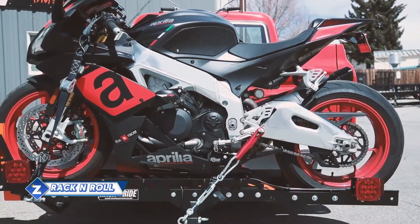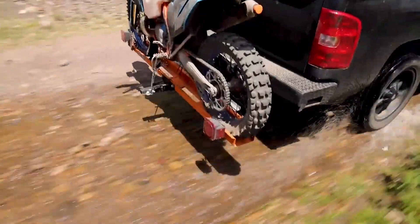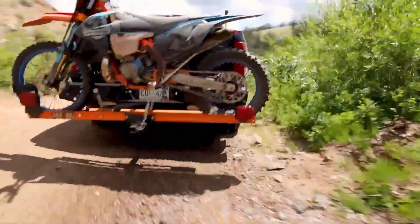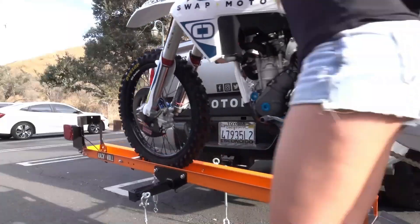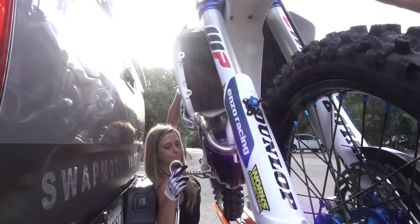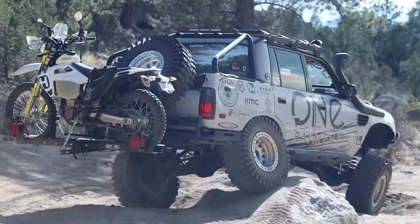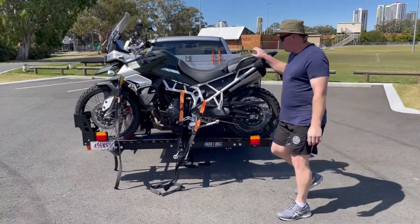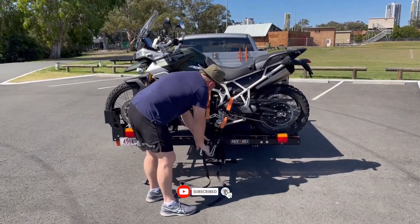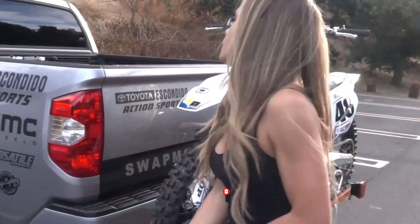Rack and Roll is designed to move motorcycles off-road. It's simple, fast, and rebellious. Many specialists were taken aback by the unusual combination of turnbuckles, brackets, and chocks — yet Rack and Roll functions brilliantly. You are free to do a variety of tricks without worrying about the bike coming off. The sports version has a 275 kg weight capacity, sufficient for a few enduro bikes or a superbike.